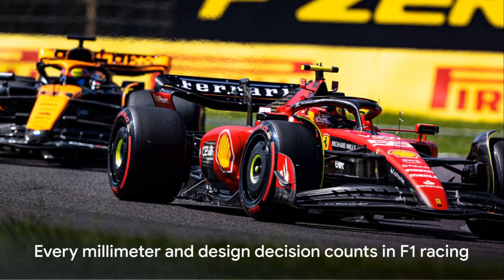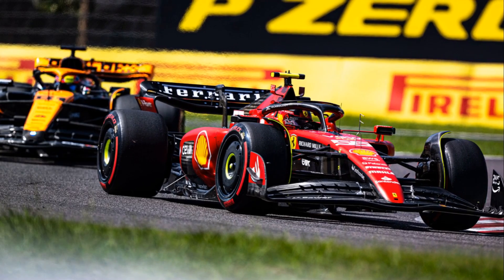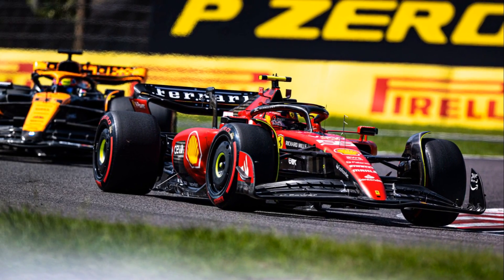In the world of F1 racing, every millimeter and design decision counts. As we've seen, Ferrari's approach to front aerodynamics is a testament to this fact.